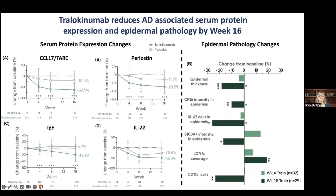First, in blood, we found that multiple immune cytokines important in atopic dermatitis — such as CCL17, a very important chemokine also known as TARC — are already significantly modulated by week 4 compared to placebo, with further improvement at week 8 and continuing towards week 16. The same was seen with periostin, another key type 2 biomarker.